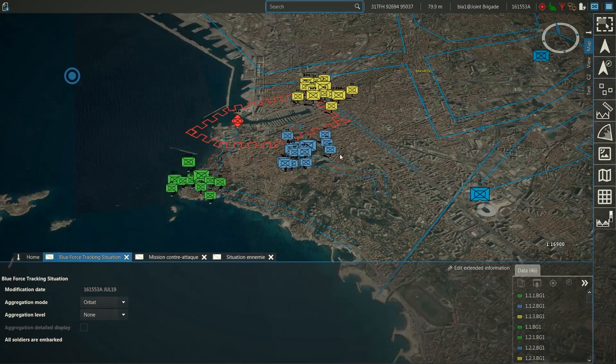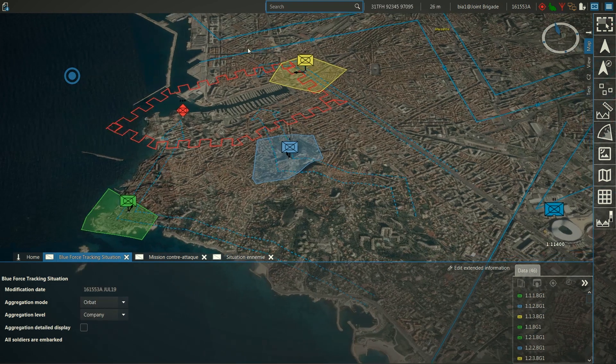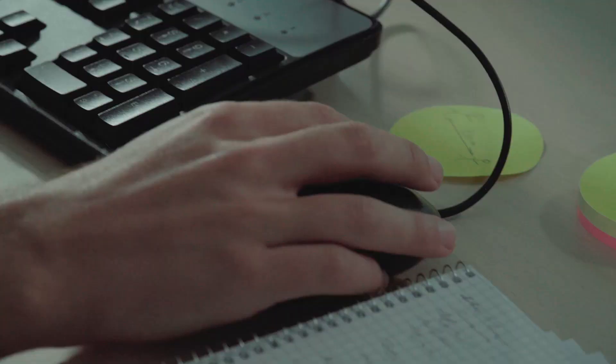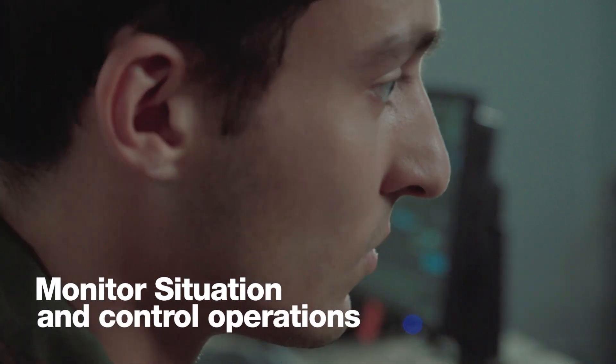The blue force tracking component of Tactical C2 provides continuous answers to two questions: Where am I? Where are my friends? It ensures a continuous update of the tactical situation and the control of current operations.